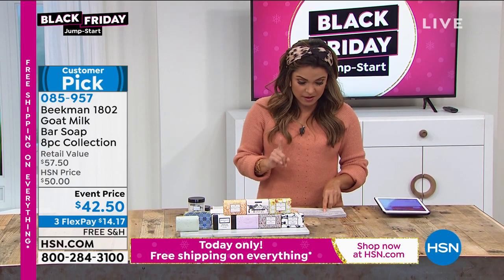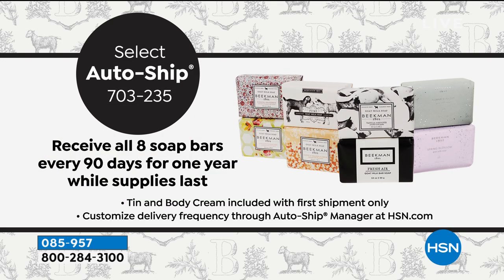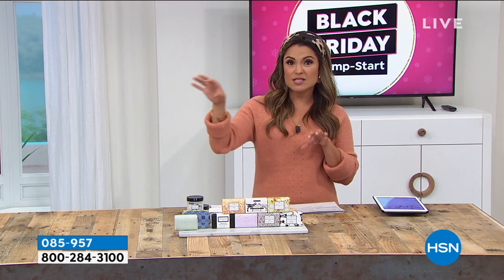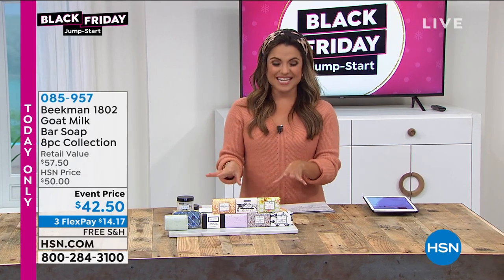All of this today for $42.50. You're actually getting the new Spring Blossom, the new Summer Glow, Apricot and Honey Tea, Fresh Air, Honey and Orange Blossom, Vanilla Absolute, Honeyed Grapefruit, the Pure Goat Milk bar soap, and the Pure Whipped Body Cream. That's a $57.50 value. We do have auto ship — you lock in the price, you lock in the free shipping, you can customize how often you receive it, and you can send it to someone else once and then have it come back to you.